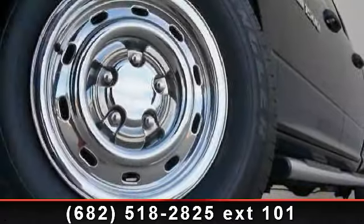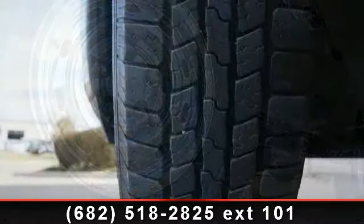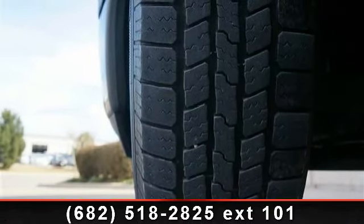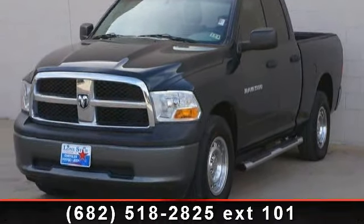Arrive in style with this 2011 Ram 1500. If you are looking for an automobile with great features, look no further. This vehicle comes with a reliable 6-cylinder engine, connected to a smooth shifting automatic transmission.